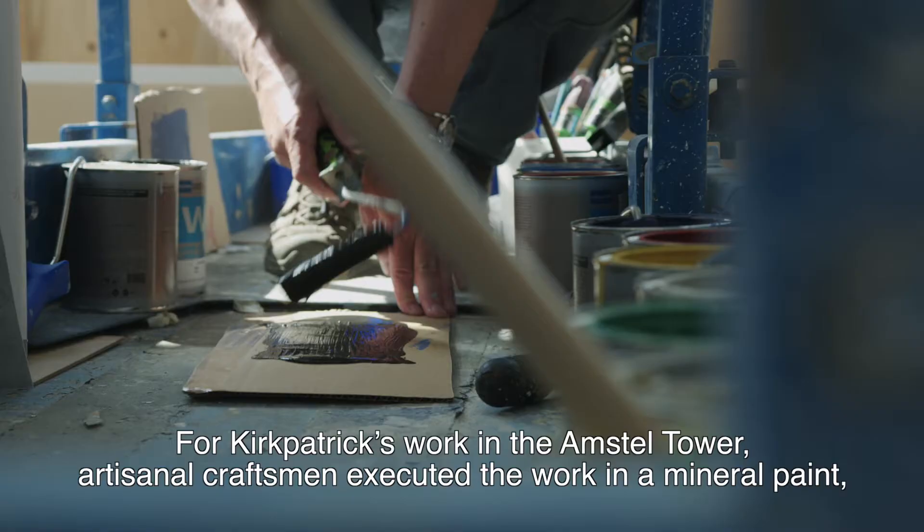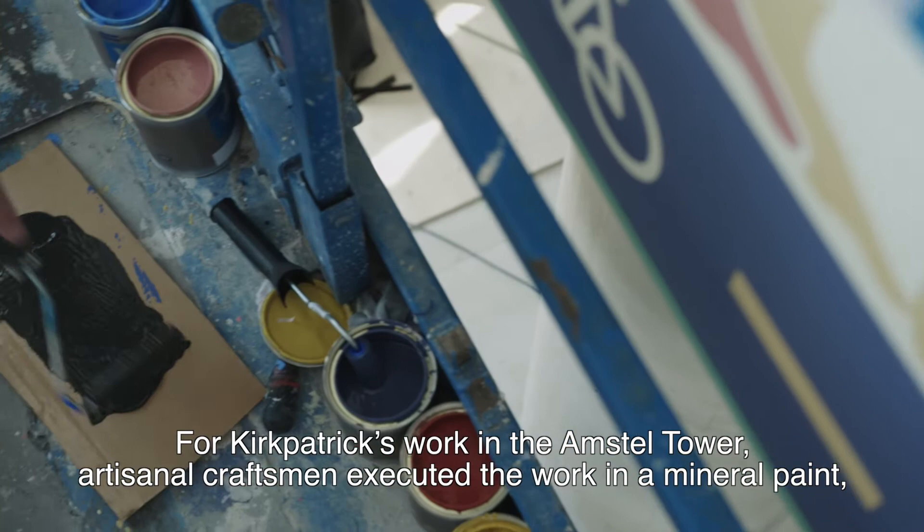For Kirkpatrick's work in the Amstel Tower, artisanal craftsmen executed the work in a mineral paint, painting each layer by hand.